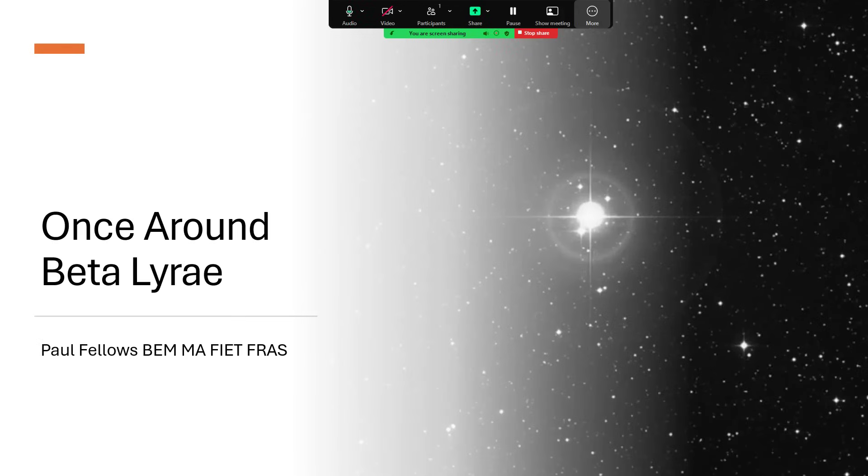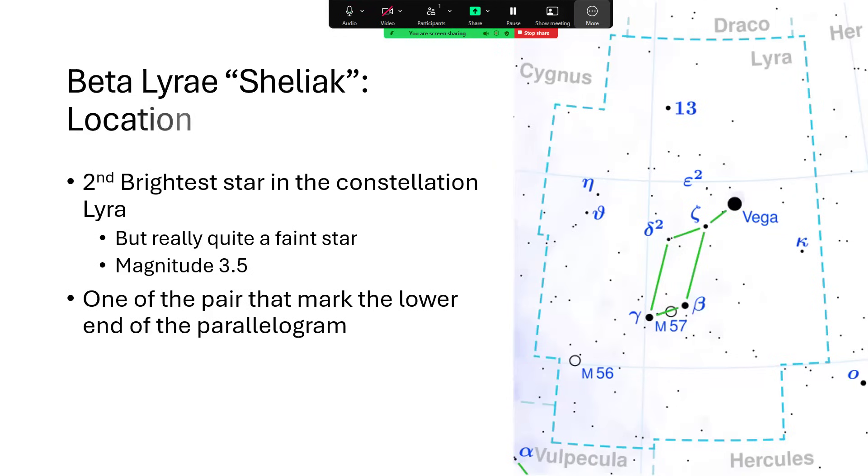Beta Lyra, or Sheliak as it's called, is the second brightest star in the very small constellation of Lyra, the Greek harp. It's a quite faint star — the bright star Vega is the lead star for the constellation, but the rest are really quite modest. Beta only comes in at magnitude 3.5, forming one corner of the parallelogram that marks the body of this constellation. Beta makes an excellent guide star to hop across the bottom of the parallelogram and find the Ring Nebula M57, marked on the star map.